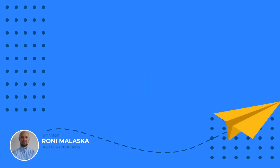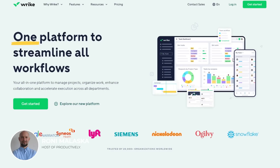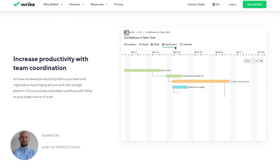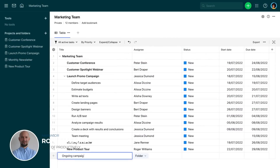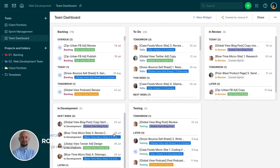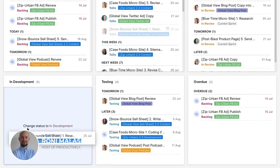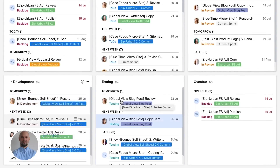At number 5, we have Wrike. It's a helpful project management tool for keeping track of tasks, managing projects, and working together as a team. What's great about Wrike is that you can set it up to work just the way you want it to. Plus, it's easy to see how things are going with the dashboard that shows you how your team is doing and what's going on with your projects in real time.